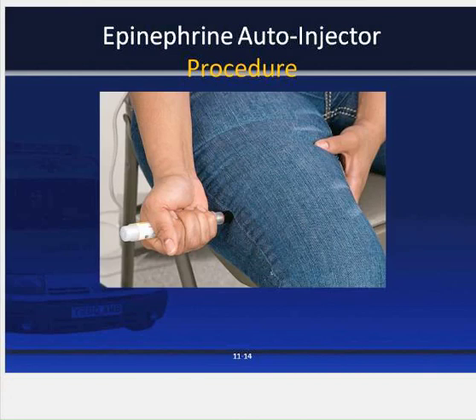Step five: press the auto injector against the outside portion of the thigh, or assist the patient in doing so, for about 10 seconds until you hear it release. Hold the epi pen perpendicular at a 90-degree angle to the thigh. The auto injector will propel a spring-driven needle into the patient's thigh and inject the drug into the muscle of the outer thigh. This will cause the patient pain and the patient may move very suddenly.